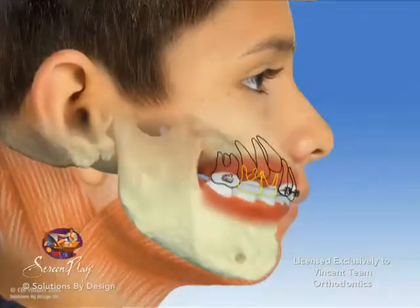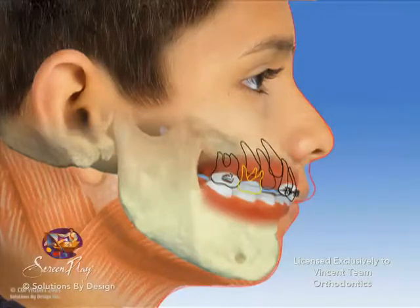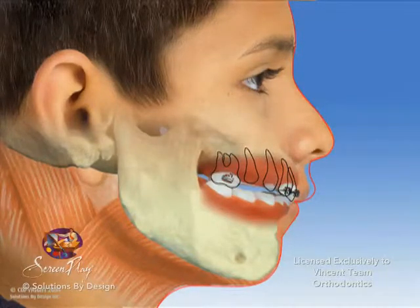Interceptive care is intercepting an orthodontic problem before it gets out of hand. The idea is to shift teeth, manipulate growth, create space for unerupted teeth, break habits, and prevent trauma before it is too late.